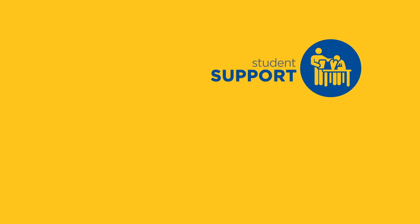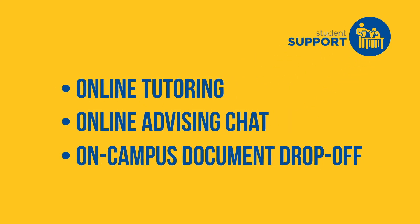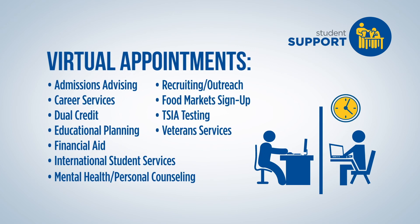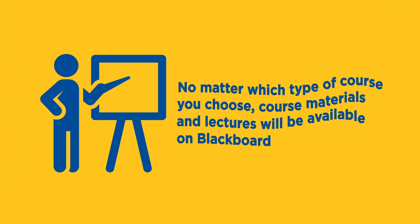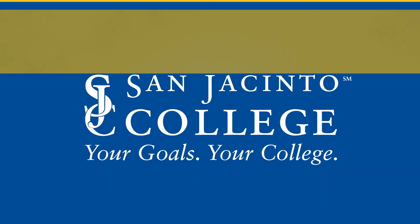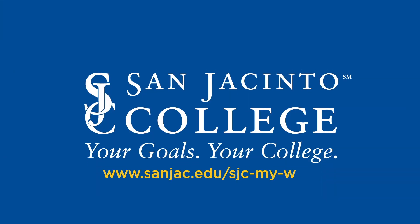Regardless of the type of courses you choose, all students have access to the same resources and support, including virtual advising appointments with all the resource staff you could typically meet on campus. Plus, no matter which type of course you choose, course materials and lectures will be available on Blackboard. For more information, visit our website.